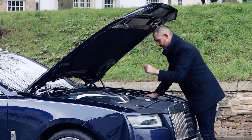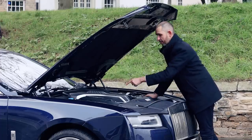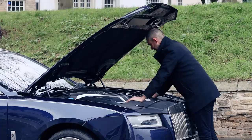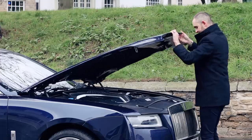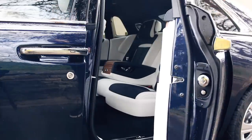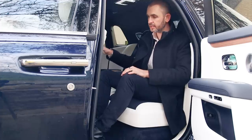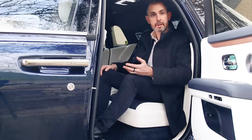I suspect this is the last time we see an engine like this in a car like this — this is probably the pinnacle of internal combustion. I might be wrong, but that's what I believe. Although I think this is probably the first Rolls-Royce I could call a driver's car, back here in the rear cabin is really where it's ultra special — as is the way with all Rolls-Royces, because a lot of people buy them and never really drive them.